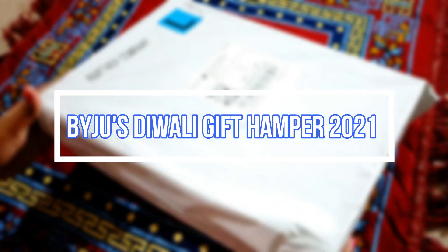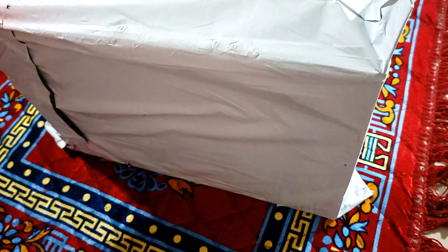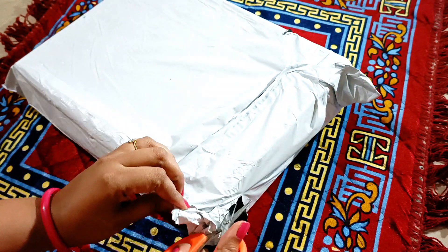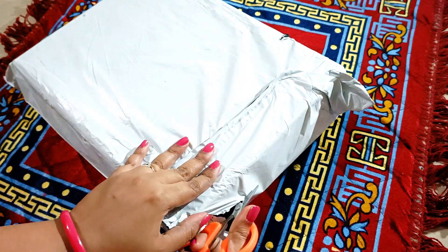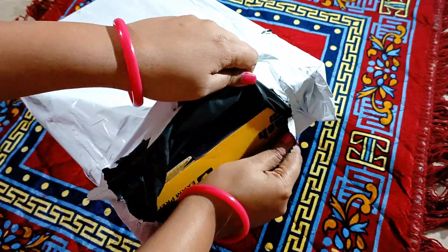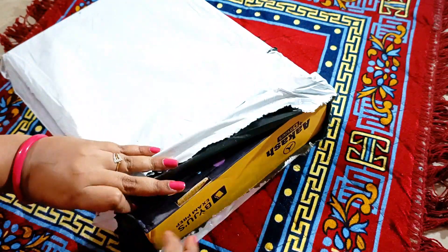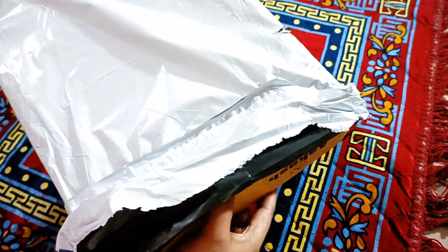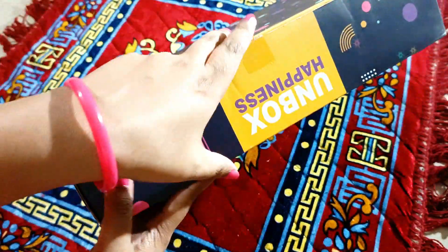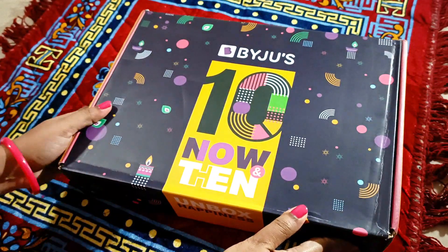Hello everyone, welcome back to my channel. Today I'm going to share with you what's inside the much-awaited Byju's Diwali gift hamper 2021. Without wasting any more time, let's see what's inside. It has come in this white packaging — the box looks very nice. 'Unbox Happiness by Byju's.'